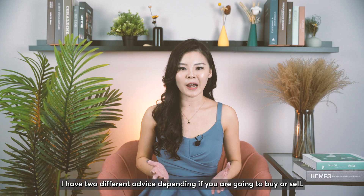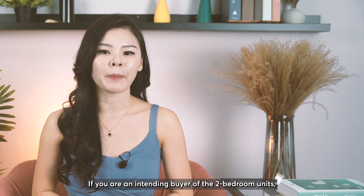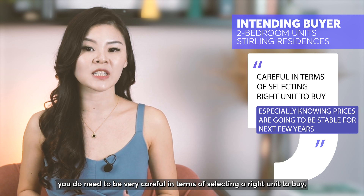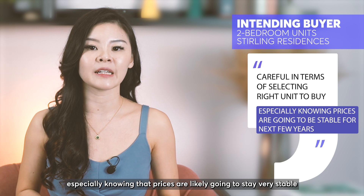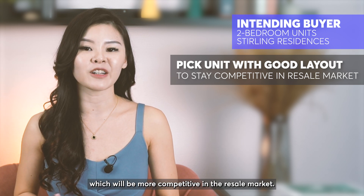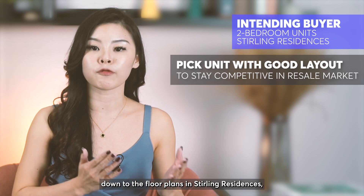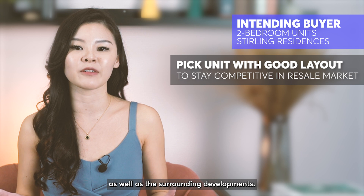To sum it up, I have two different pieces of advice depending on whether you are going to buy or sell. If you are an intending buyer of two-bedroom units, you need to be very careful in selecting the right unit, knowing that prices are likely going to stay very stable for the next few years. Do pick a unit with a good layout, which will be more competitive in the resale market — this can be done by studying the floor plans in Sterling Residences as well as the surrounding developments.